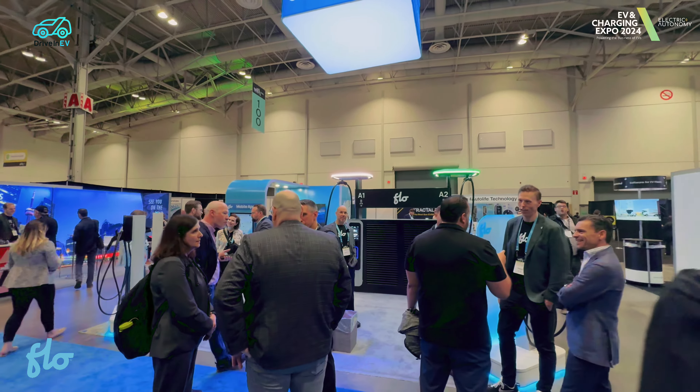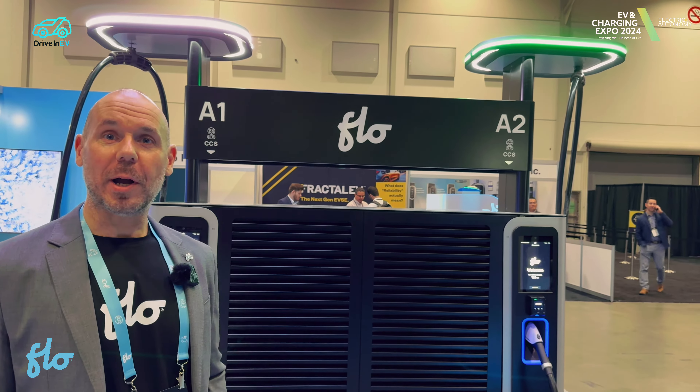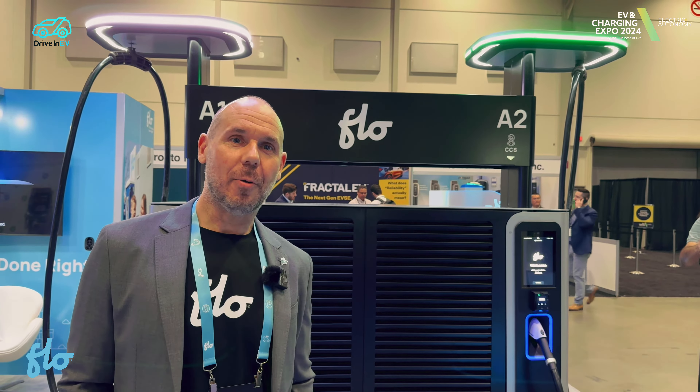Welcome to the EV Charging Expo. My name is Alan. I'm the Business Development Manager for Flow. This is our booth here. A little bit about our company, Flow — we're a Canadian company. We actually manufacture out of Quebec. We do have the largest EV charging network in Canada.